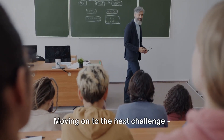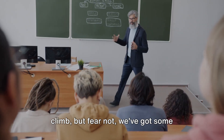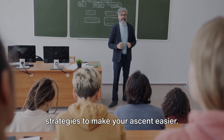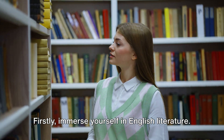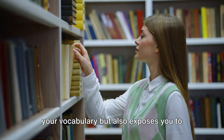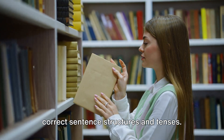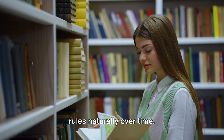Moving on to the next challenge: understanding grammar rules. Grammar may seem like a mountain to climb, but we've got some strategies to make your ascent easier. Firstly, immerse yourself in English literature. Reading English books not only enhances your vocabulary, but also exposes you to correct sentence structures and tenses. You'll start recognizing patterns and rules naturally over time.